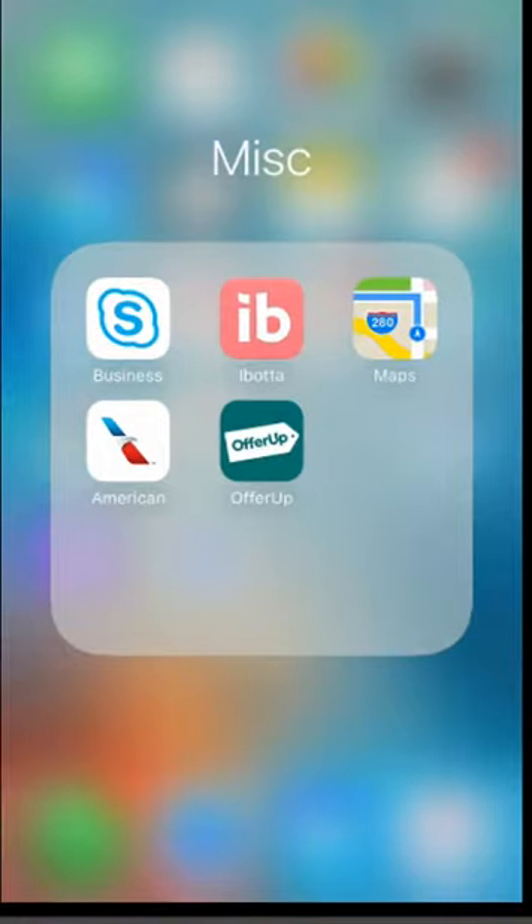Hey guys, welcome back to my channel Cloud Thinking. For today's video I wanted to do another app review. This app is not new by any means — I downloaded it over a year ago. It was useful, I saved some money using it, but it didn't have all that much to it. About a month ago I decided to open it again and found it has added a lot of new features that I wanted to cover, since most videos are older and don't cover these updates.